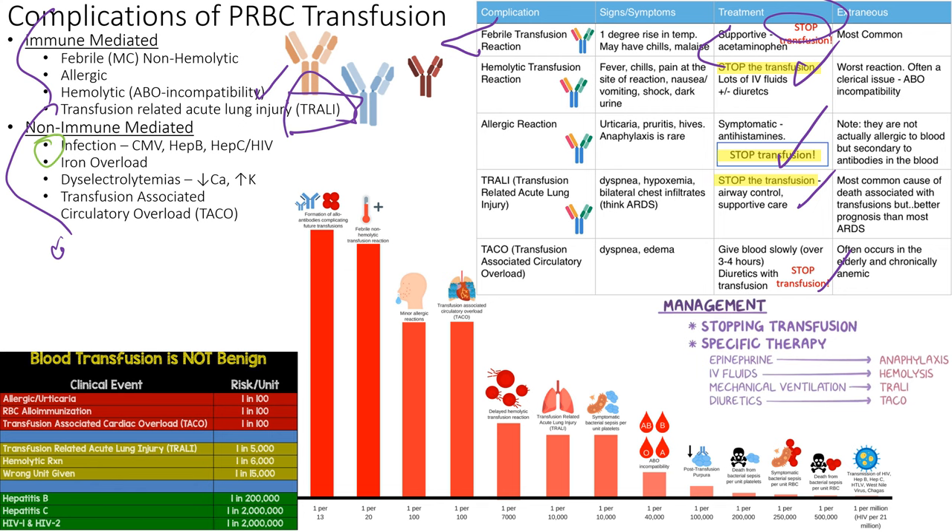Hep B, Hep C, and HIV are possible but extremely rare. Hep B is the most common — about 1 in 1 million. Hep C and HIV: 1 in 21 million chance. HIV from transfusion has been the historical fear, but the last documented US case was around 1997 — nearly 30 years ago. The blood supply screening process has made these infections extraordinarily rare.